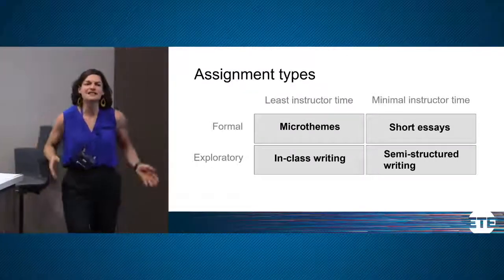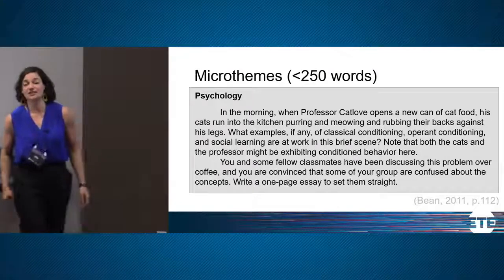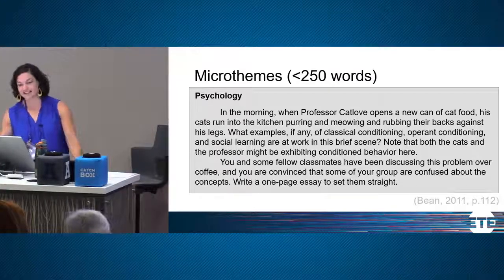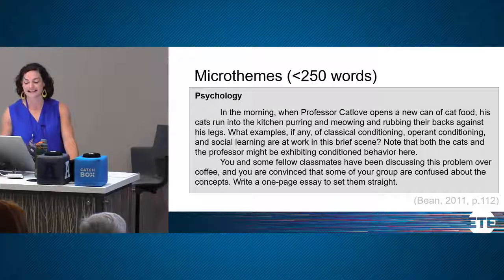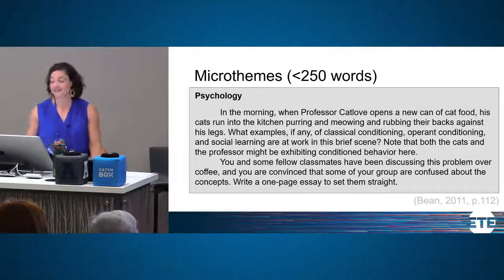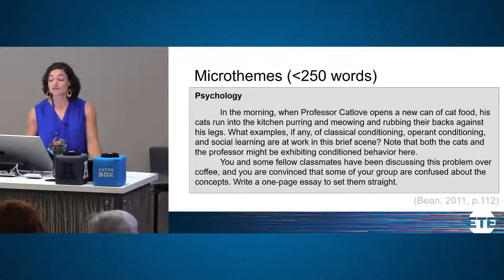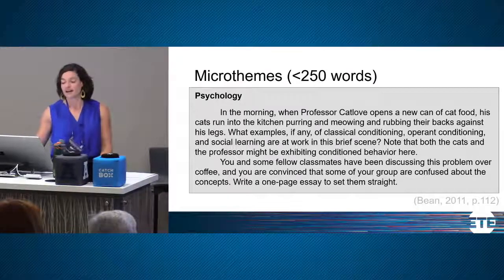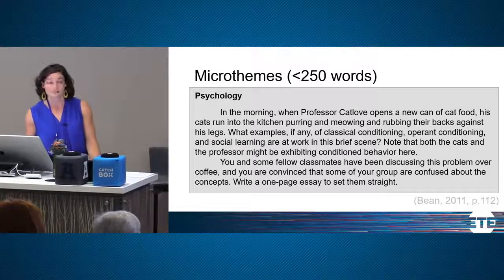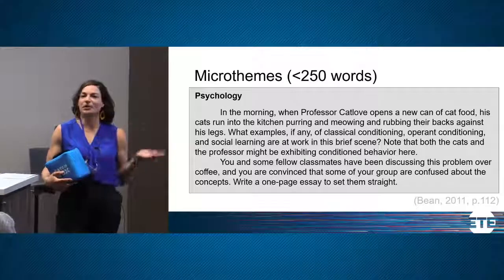This is a micro theme — a short formal writing assignment where students write less than a page. This is from a psychology course: 'In the morning when Professor Catlove opens a new can of cat food, his cats run into the kitchen purring and meowing. What examples, if any, of classical conditioning, operant conditioning, and social learning are at work? Note that both the cats and the professor might be exhibiting conditioned behavior. Write a one-page essay to set them straight.' What are some things that work well about this prompt?